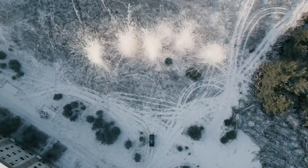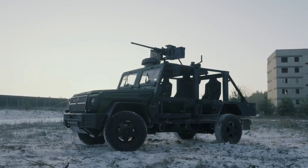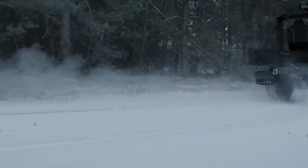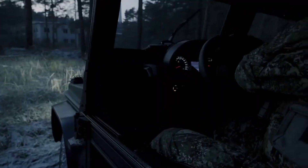Its modular construction allows for customisation based on user preferences and operational needs. The Rheinmetall Caracal stands as a symbol of cutting-edge firearm technology, providing a powerful and dependable sidearm for those who require excellence in their service weapons.